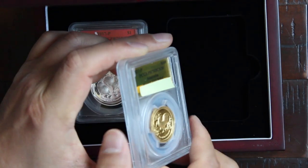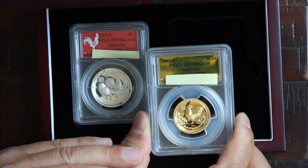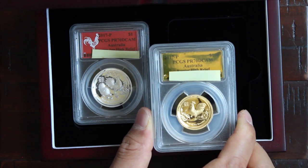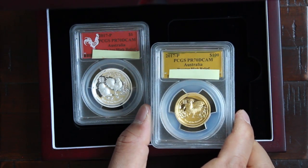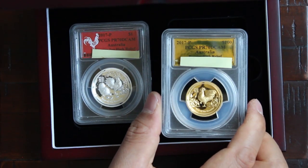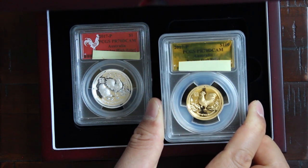You can see it comes in this. Some people don't really care about the grading, and that's their preference. But some people like the grading system because it can help verify that these coins are authentic, and it just gives a little more peace of mind and insurance regarding the authenticity of these coins.